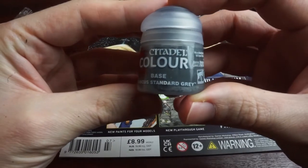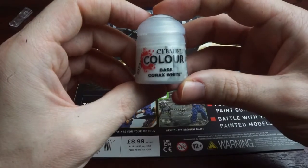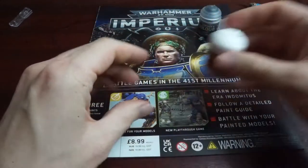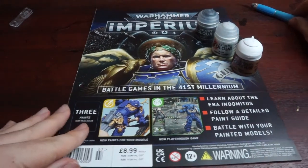The included paints are a Mechanicus Standard Grey, Corax White, and Retributor Gold. Nice additions to the collection if you need them, but not the best bargain we've seen from these magazines, and not really something that I need personally.